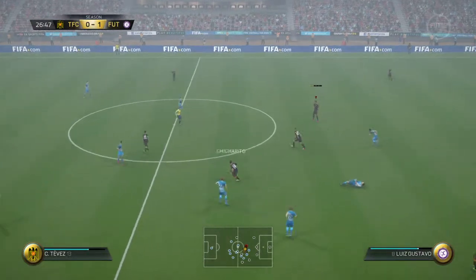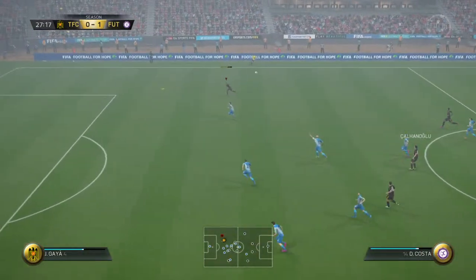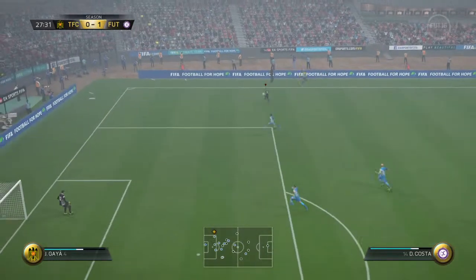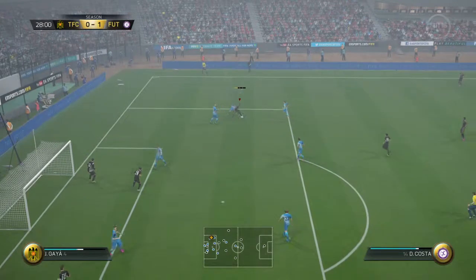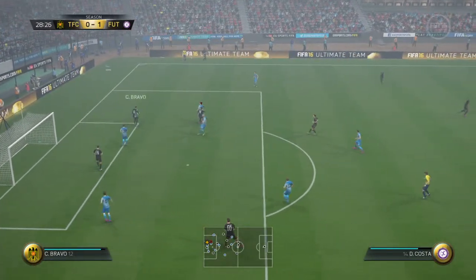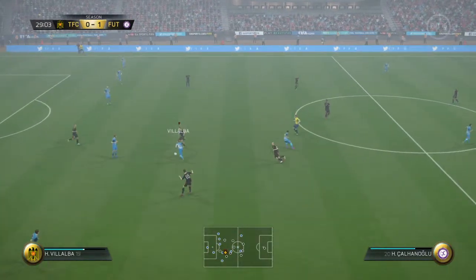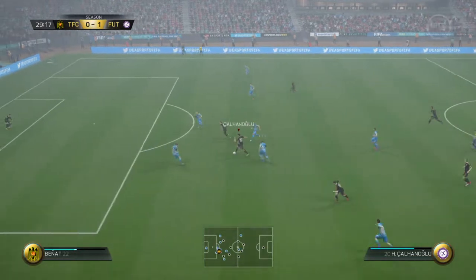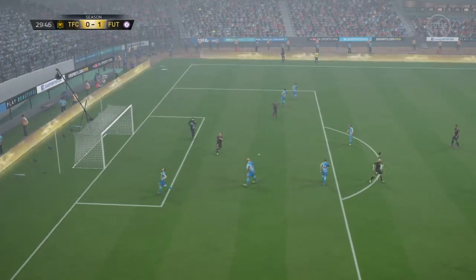Benoit Tremoulinas. Luis Gustavo. That's a lovely piece of skill. That ball belongs to the goalkeeper. Great tackling technique. And here's the shot — it's the wrong side of the post, but only just.